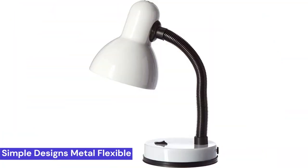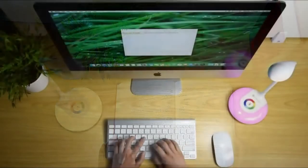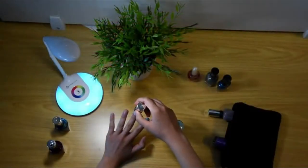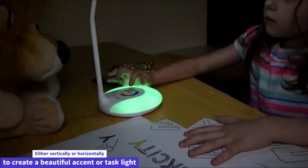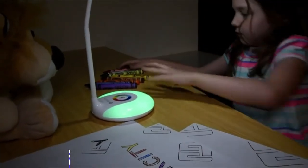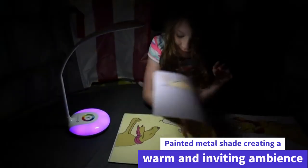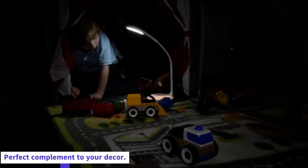And finally, number 1: the Simple Designs LD1003-WHT Basic Metal Flexible Hose Neck Desk Lamp. The LD1003 is a perfect addition to any room and can be used either vertically or horizontally to create a beautiful accent or task light. The soft white glow shines through the painted metal shade, creating a warm and inviting ambience — a stylish and convenient lamp that complements any decor.